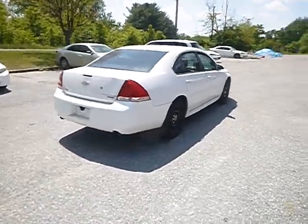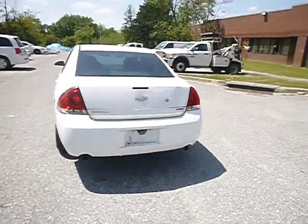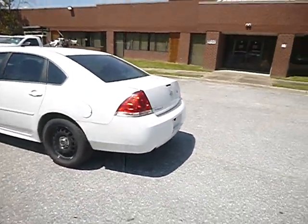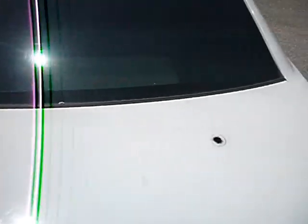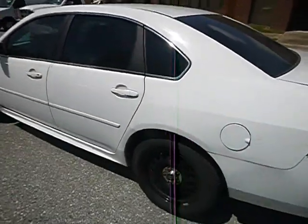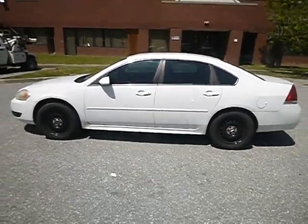As you can see, I believe this is where the antenna was. There are some holes and things. You can also view that in the photos, but I also wanted to show you in the video as well.